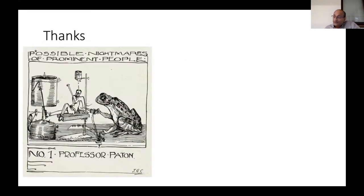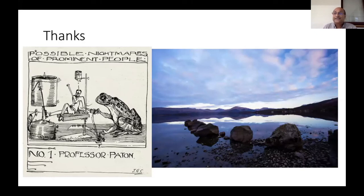Too much physiology can be mind-boggling. This is a caricature from the University of Glasgow from 1917, where a prominent anatomy professor named Payton had a nightmare that a frog was performing experiments on him. When I was a medical student in India, unfortunately many frogs lost their life in the name of physiology. I hope you don't lose sleep over physiology, and will have a quiet night. Thank you very much.